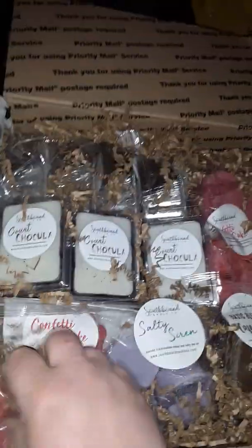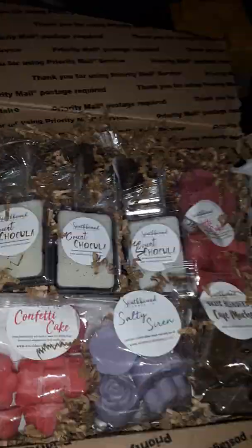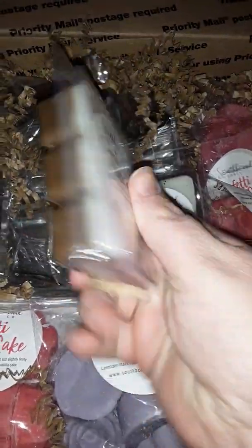And it is in a cute heart. We have all the paper — we're going to move a bunch of this. So we have three clamshells of Count Chocula.